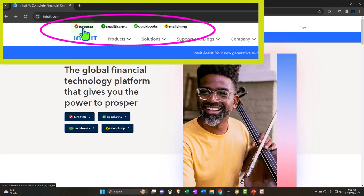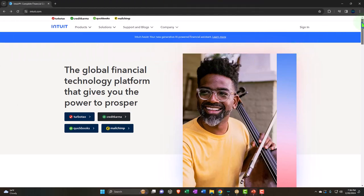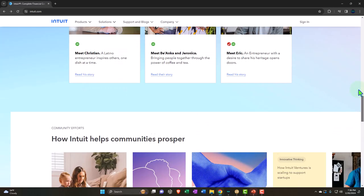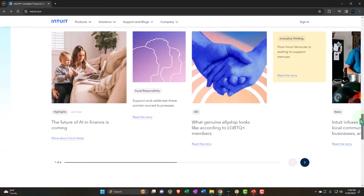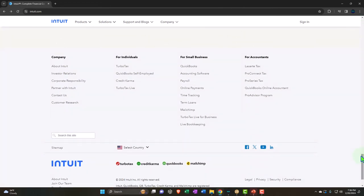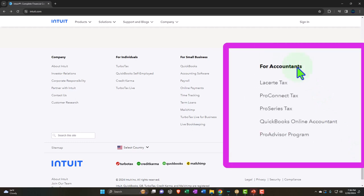Notice they're leading off with TurboTax up top, and then they have QuickBooks and MailChimp. Lacerte doesn't have its own line item up top, which seems a little strange to me and sometimes worries me, but I think Lacerte is still going strong. If you go all the way to the bottom, I think mainly it's because these items up top are geared towards small businesses, whereas Lacerte is professional software. So an individual buying something is probably going to want TurboTax, not Lacerte. If you go all the way to the bottom, you'll find the 'For Accountants' section, and there you have Lacerte.